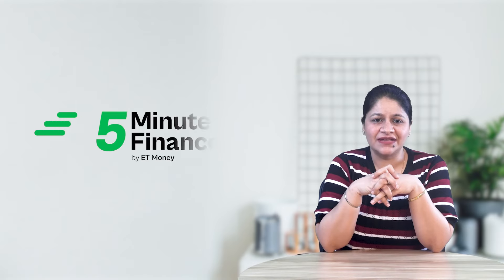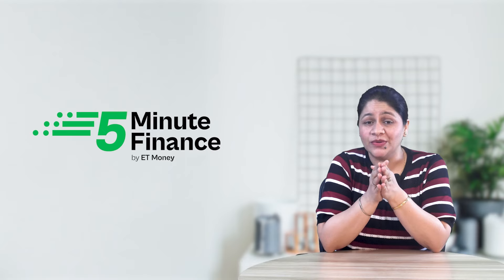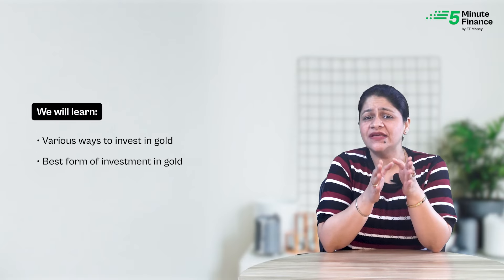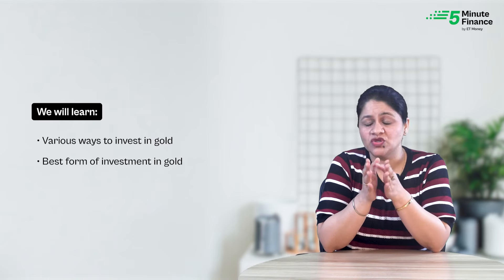Hello and welcome to our channel 5 Minute Finance. In this crisp video, we are going to explore various ways to invest in gold and compare them on several parameters to figure out which one is the best.